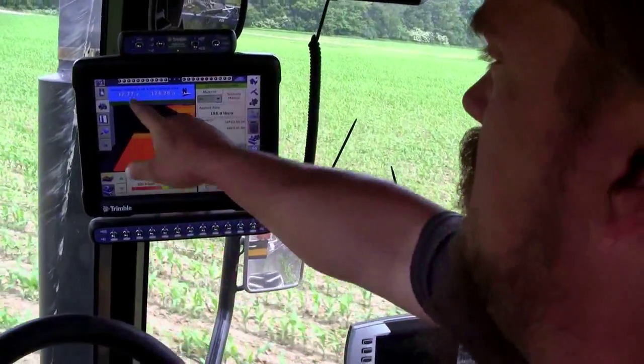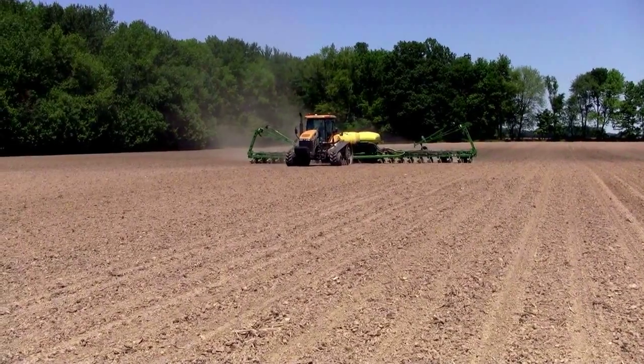If controllers are getting off calibration, we wouldn't know that for three or four days. We're in seven counties currently.